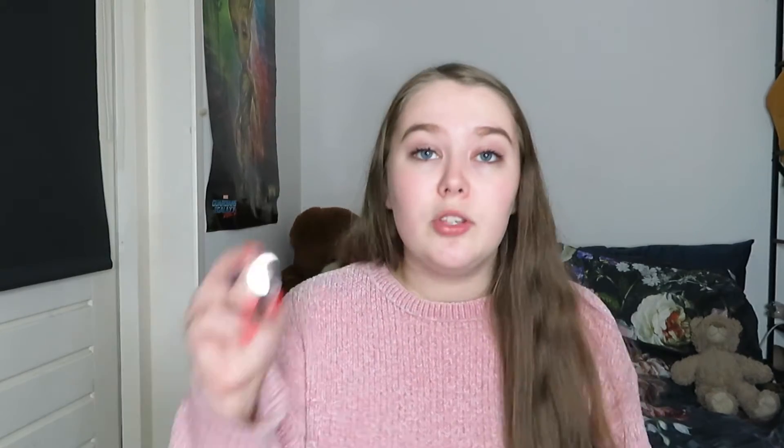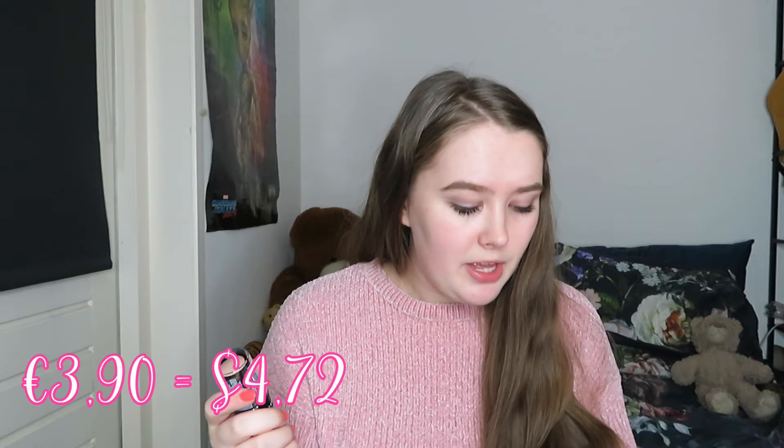I also bought a stick foundation. The last time I bought a Wet n Wild foundation was in 2019. This is the Photofocus Foundation Stick in Shell Ivory — I've never used a foundation stick so I'm very curious. I paid 3 euros 90, usually 6 euros 50, but also on sale right now for 5 euros 20.